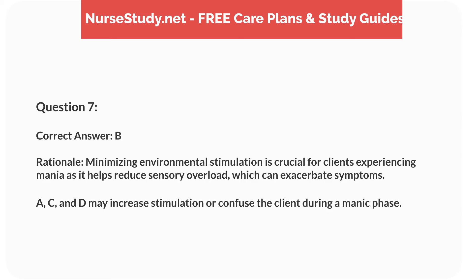Rationale. Minimizing environmental stimulation is crucial for clients experiencing mania as it helps reduce sensory overload, which can exacerbate symptoms. A, C, and D may increase stimulation or confuse the client during a manic phase.